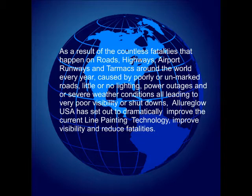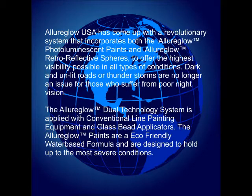We've seen an across-the-board increase in fatalities, especially in rural areas and third world countries, for the third year in a row. It has been determined that a great many of these fatalities are caused from poor visibility due to no lighting, badly marked roads and runways, and severe weather conditions.